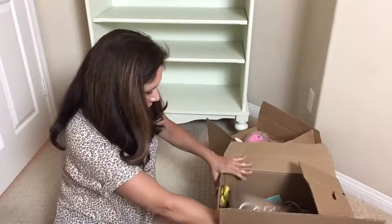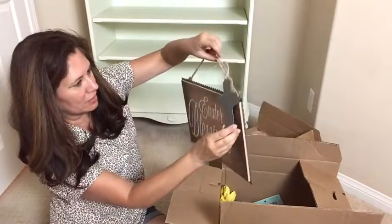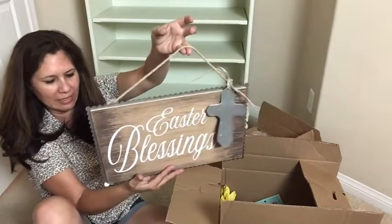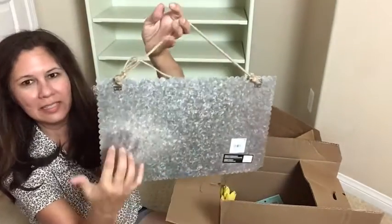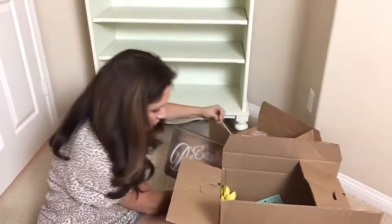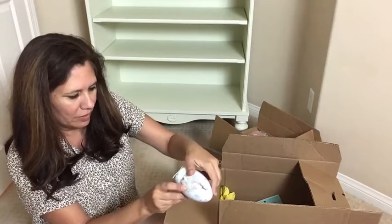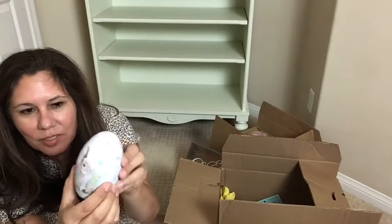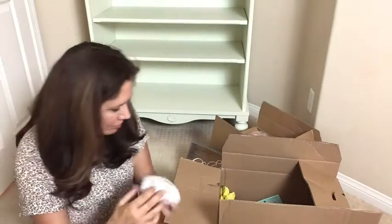Okay here we go — box number four. This one here is pretty — it says Easter Blessings and this was $1.99, with a tin on the back — really pretty. And here we have a little Easter egg, nothing inside but it is really pretty, and $5.99.